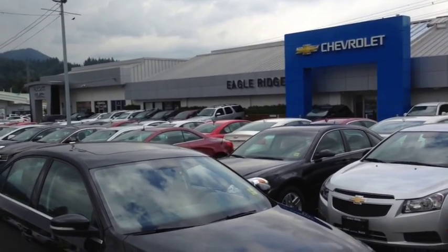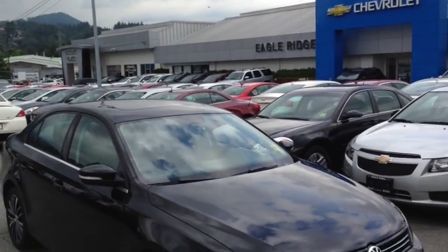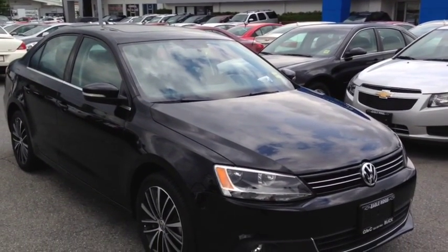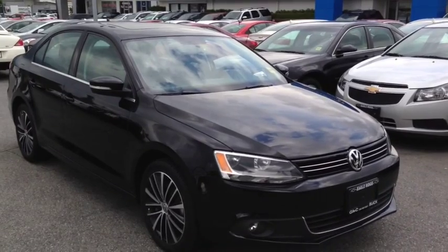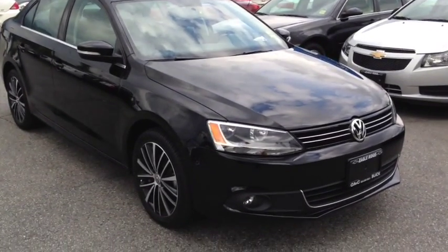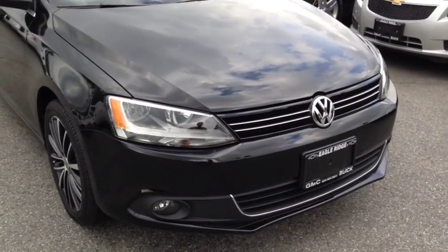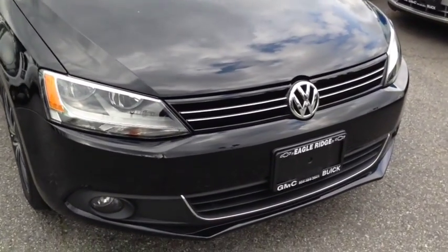Hi everyone, welcome to Eagle Ridge Chevrolet Buick and GMC here in Coquitlam. My name is Chris and today I'm going to take you on a tour of this 2013 Volkswagen Jetta TDI Highline. This is a four-door, five-passenger sedan that we have here in the Eagle Ridge certified pre-owned department. It's an absolutely beautiful car — I'm personally in love with it.